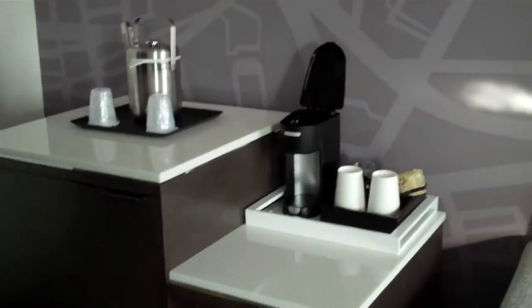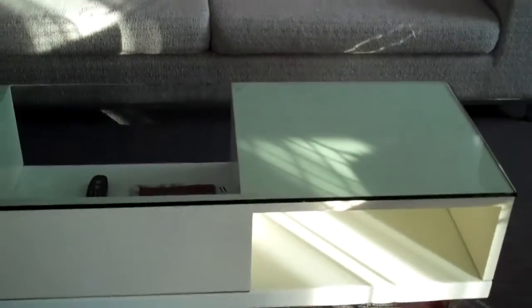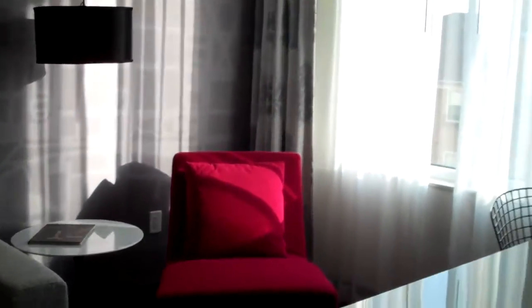Cool little coffee area — that's where I'm gonna have my ghetto coffee every morning. Then my little living room sitting area, very modern little desk with my flat screen.